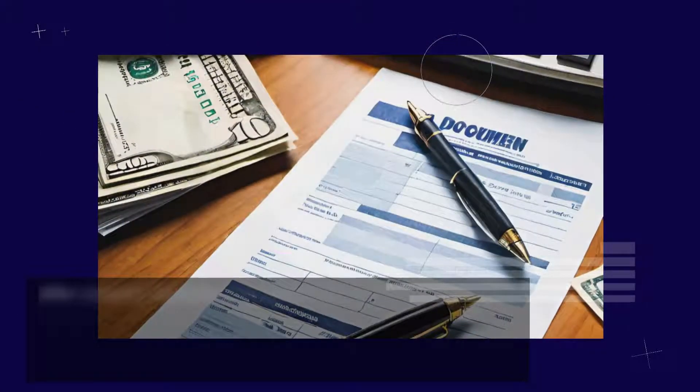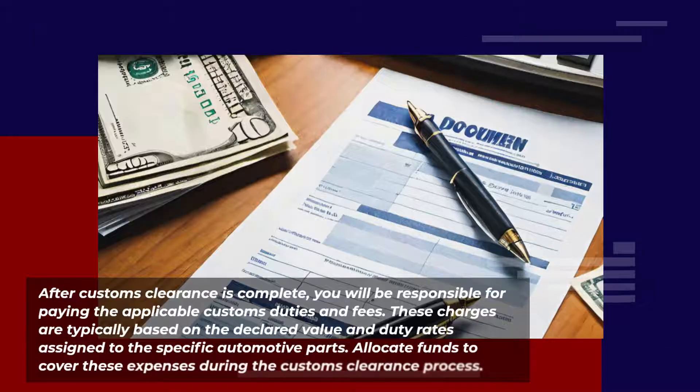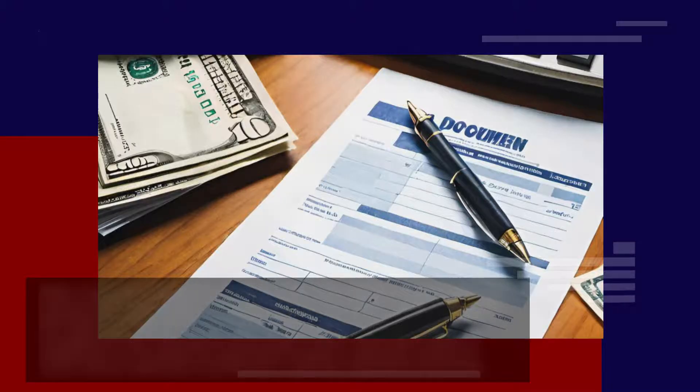After customs clearance is complete, you will be responsible for paying the applicable customs duties and fees. These charges are typically based on the declared value and duty rates assigned to the specific automotive parts. Allocate funds to cover these expenses during the customs clearance process.